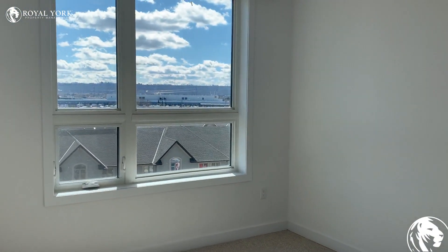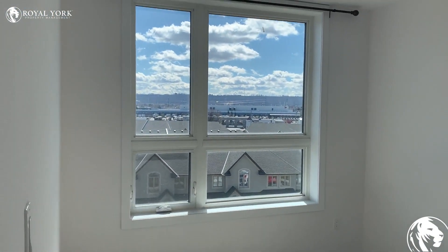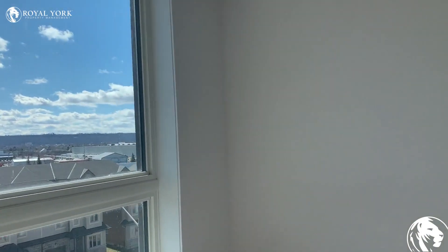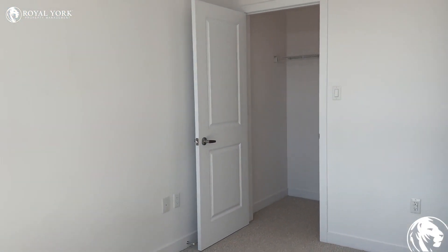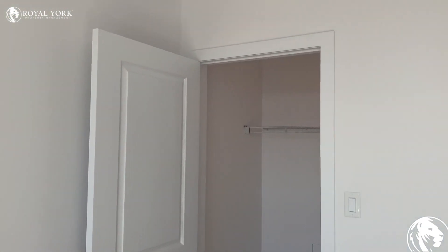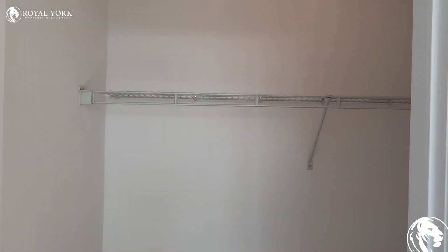Here we have the bedroom, with big windows and lots of natural light. And we have our walk-in closet here as well.